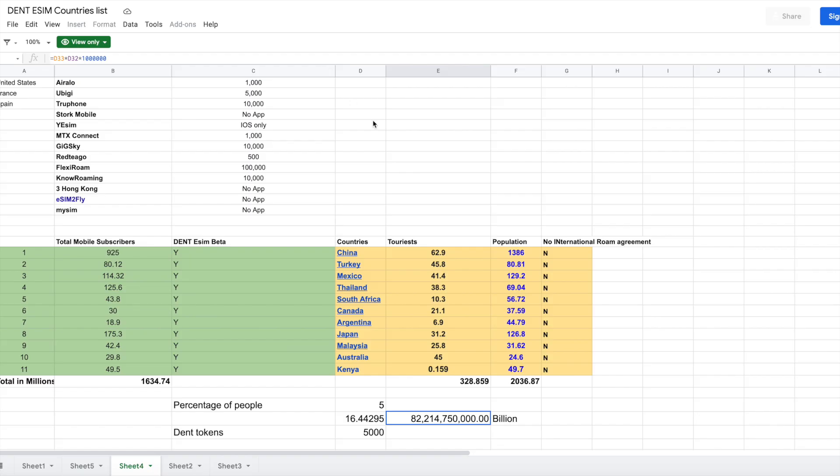Your existing telco probably doesn't allow you to sell your excess mobile data or share it with friends and family — but both of those features are coming to Dent Wireless in the next couple of months. You're standing on top of a huge gold field and don't know it yet. Just have patience, and when these products launch and travel reopens, the value will become visible to everyone. Thanks.